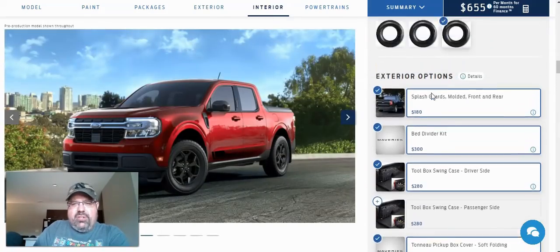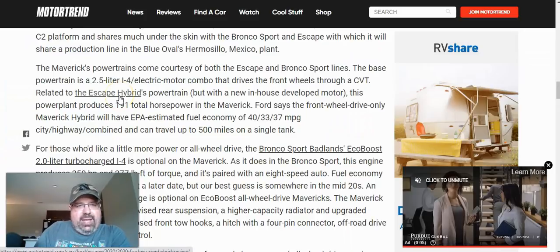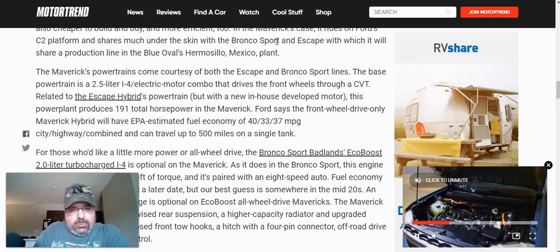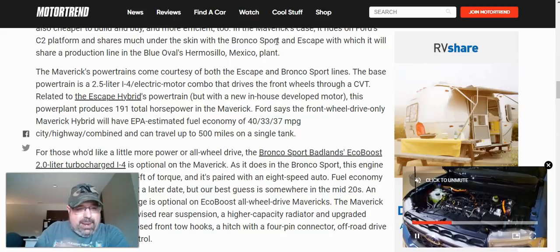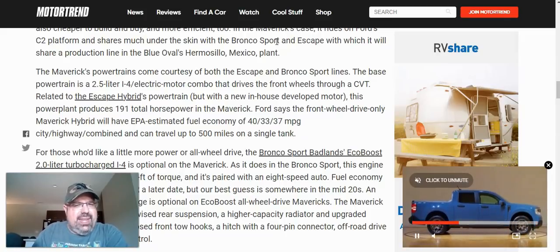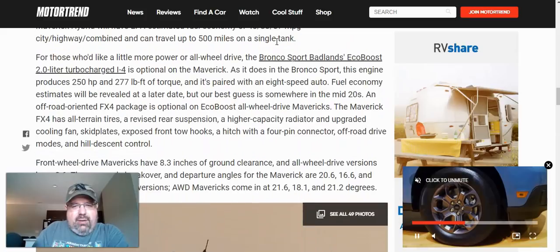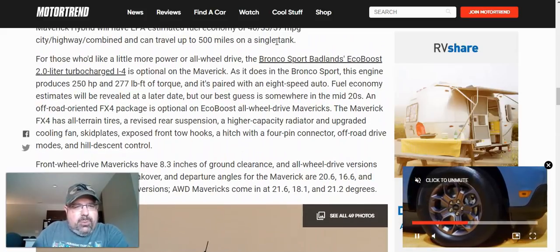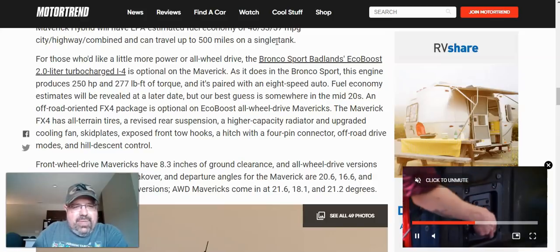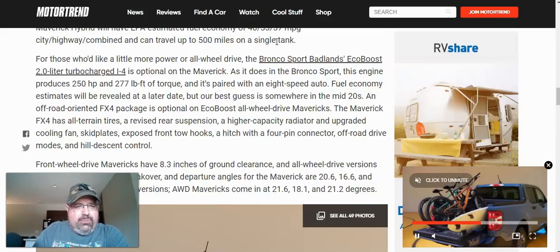Now we're going to look at the general specifications from MotorTrend. For powertrains: if you go with the base 2.5 liter inline-four hybrid powertrain, you're looking at 191 total horsepower, and I believe it's about 40 miles per gallon in the city, 33 on the highway, with 37 mixed. If you go with the 2.0 liter turbocharged inline-four, you're boosting up to 250 horsepower and 277 foot-pounds of torque paired with an 8-speed automatic. We don't have fuel economy estimates yet for the EcoBoost, but we're guessing mid-twenties, which is still pretty good compared to full-size pickups.